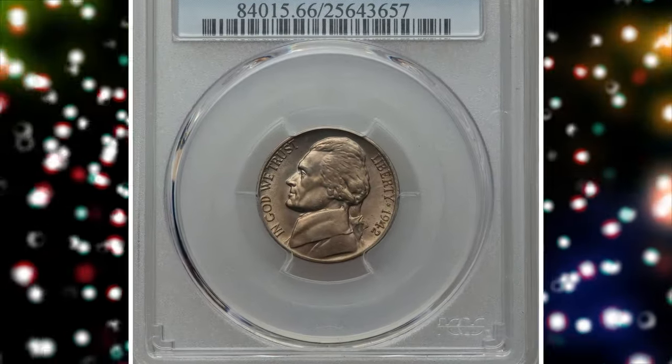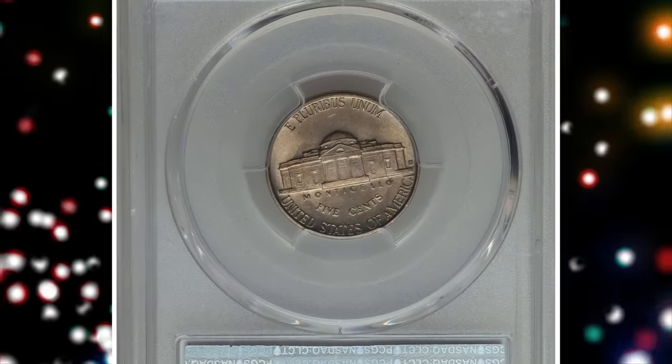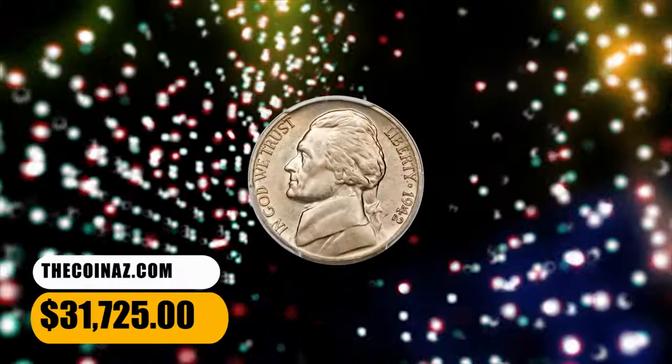The repunched mint mark is easily detected. The well-preserved surfaces radiate satiny mint luster under delicate shades of champagne gold toning. It ended up selling for $31,725.